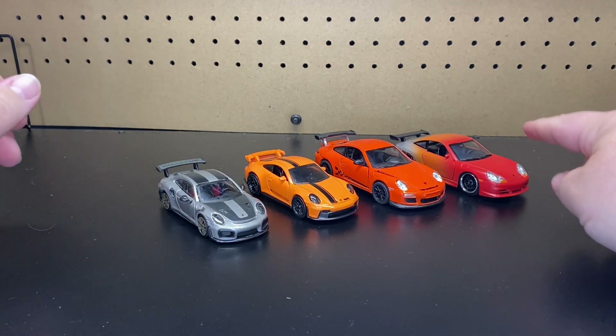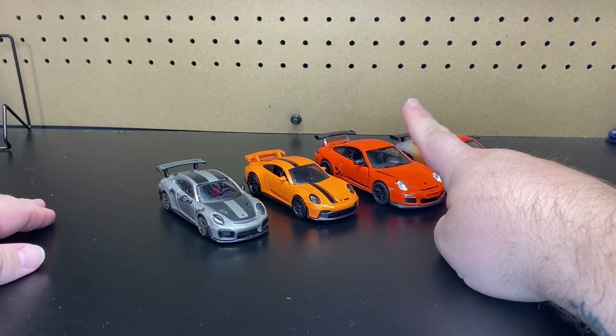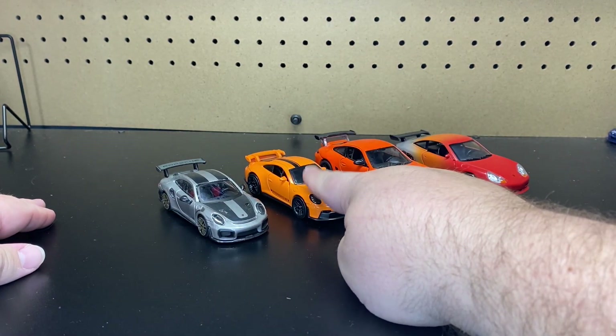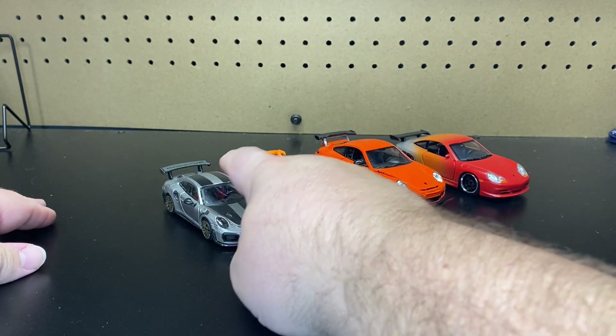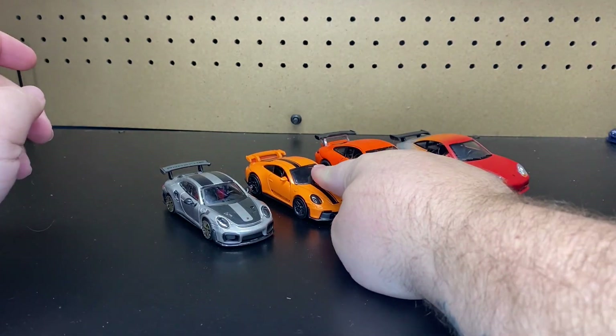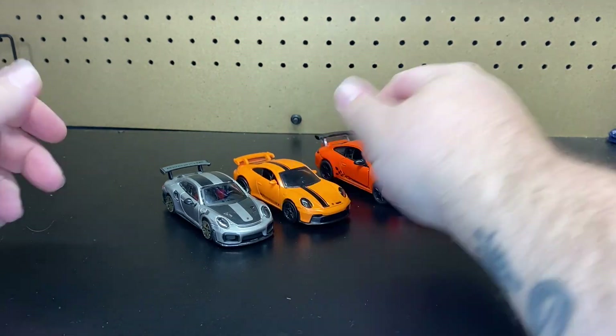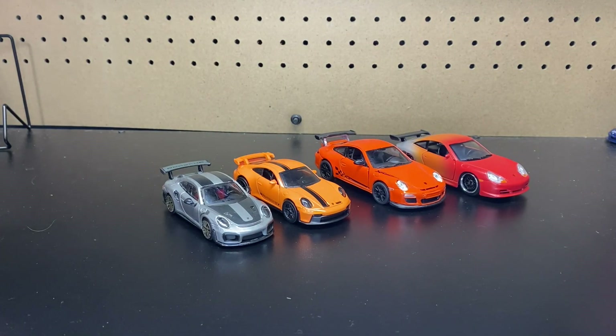I'm basically going to be doing a comparison between Jada, Kinsmart, Hot Wheels, and Bburago. So if you saw before, we just did an unboxing of the new pullbacks for Hot Wheels, and I just kind of want to do a scale comparison.